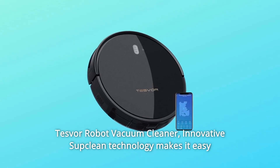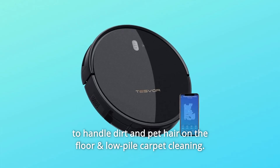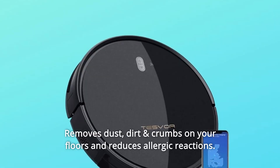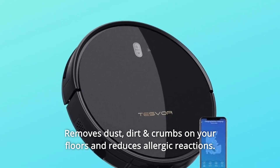Tesla Robot Vacuum Cleaner. Innovative Subclean technology makes it easy to handle dirt and pet hair on the floor and low-pile carpet cleaning. Removes dust, dirt and crumbs on your floors and reduces allergic reactions.